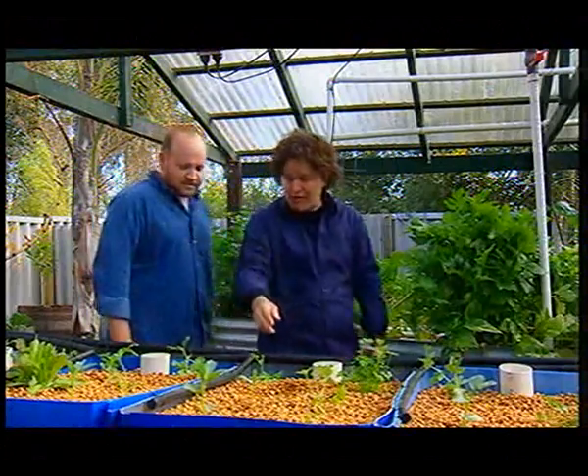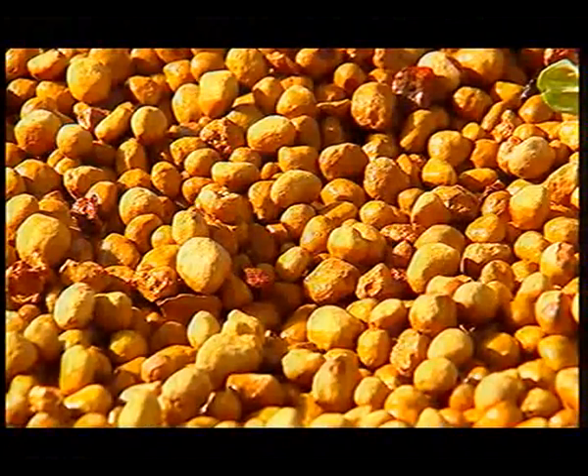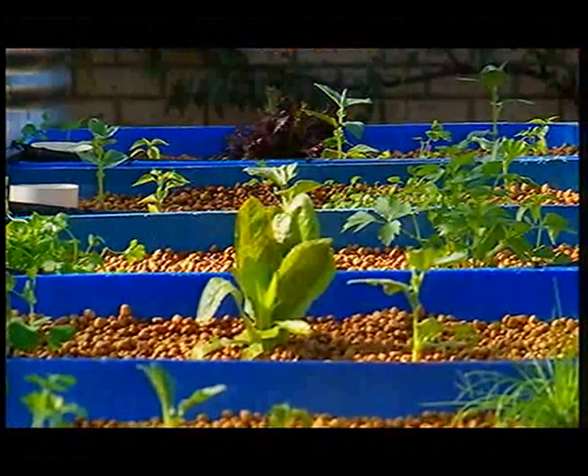And I see you've gone for pea gravel for your medium. It's locally sourced, it's very cheap, it's free-draining, and it provides a great surface area for the bacteria to grow on.